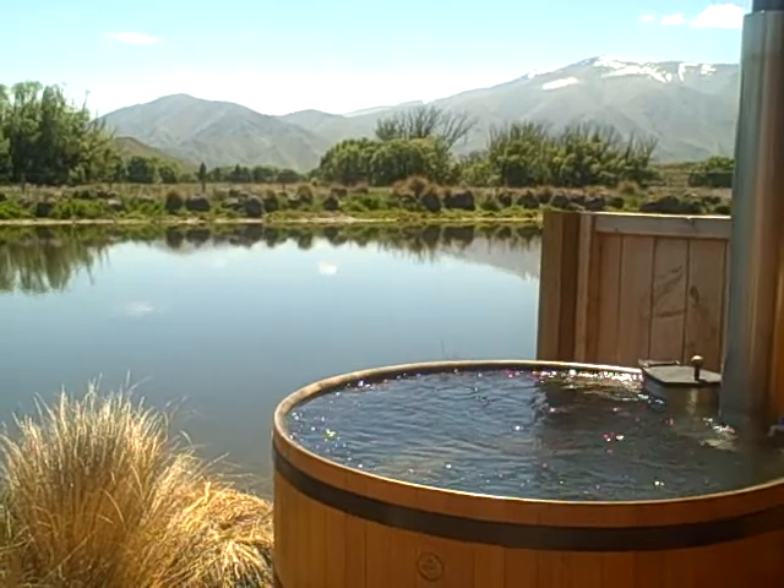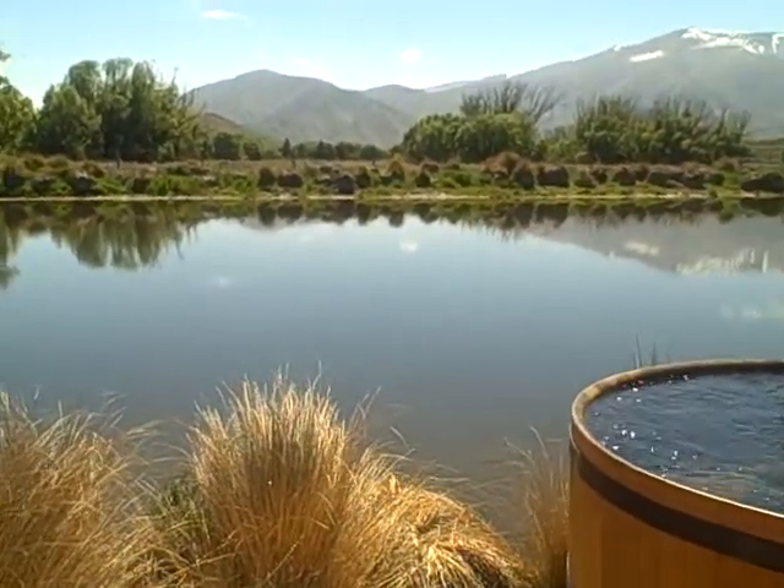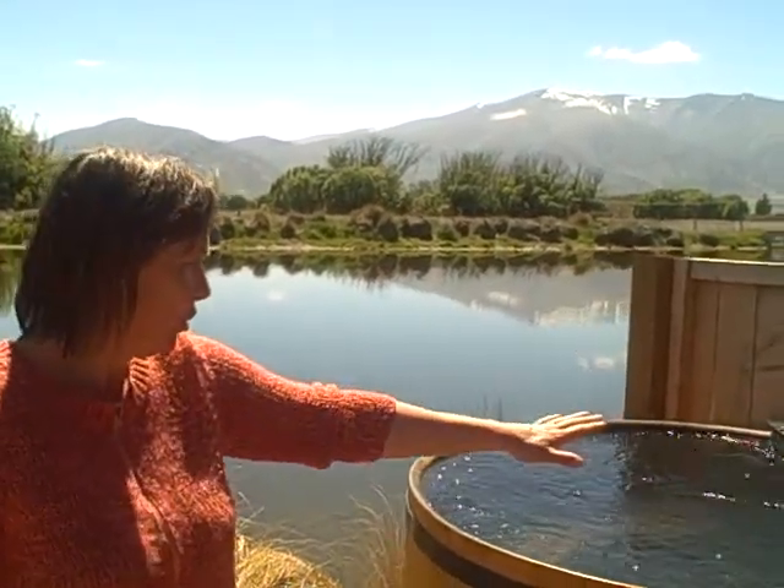Just lay back in there and enjoy. At the moment the pond is really still and you can see reflections. You've got ducklings out there. You can control the temperature — we've got a cold tap and you can cool them down.